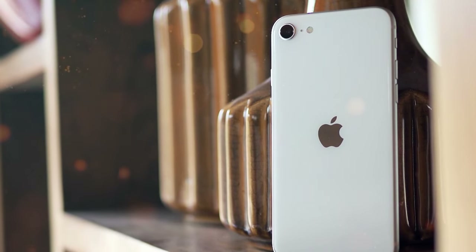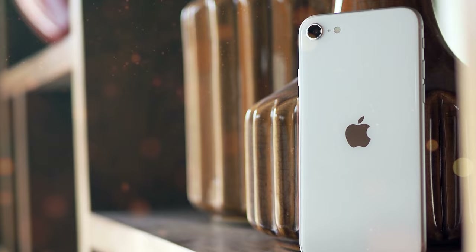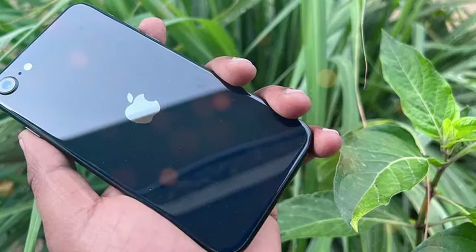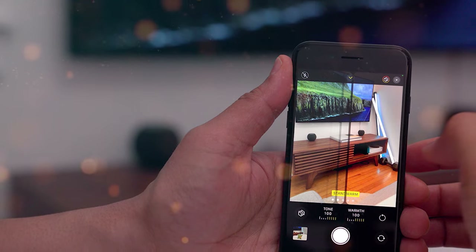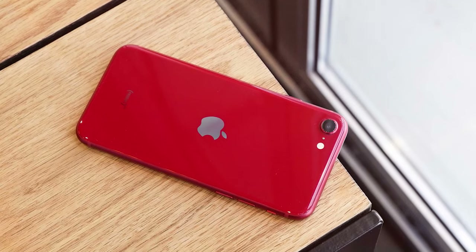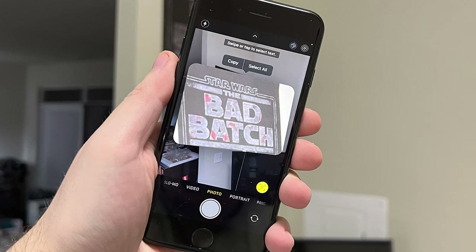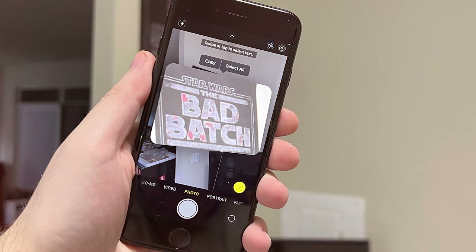The device features a 4.7-inch Retina HD display offering sharp visuals and accurate colors. It's a great size for one-handed use and fits comfortably in your pocket. The camera on the iPhone SE 3rd Gen may be single lens, but it's no slouch — with a 12MP wide camera, you can capture high-quality photos and 4K videos with impressive detail and dynamic range. The device supports 5G connectivity, ensuring lightning-fast download and upload speeds. The iPhone SE 3rd Gen runs on the latest version of iOS, providing a smooth and intuitive user experience.